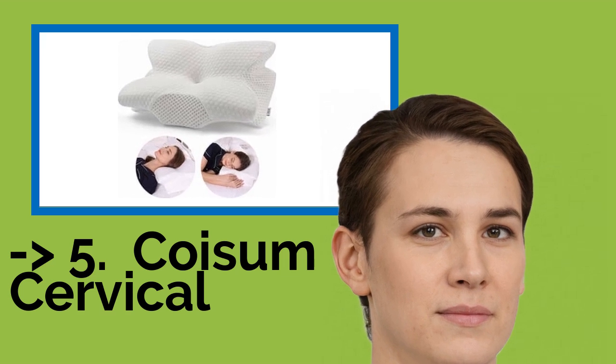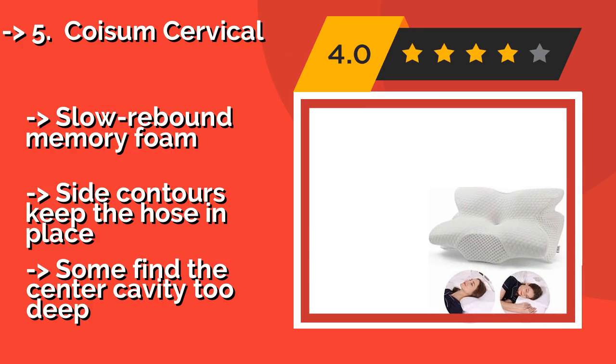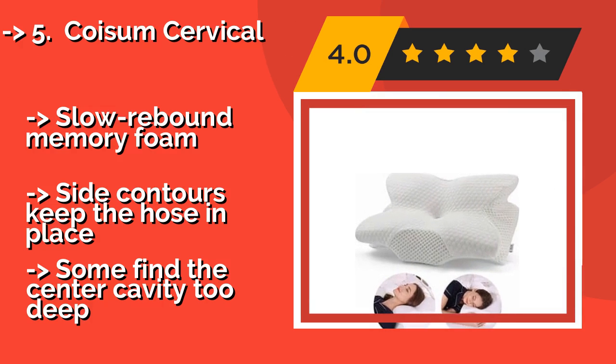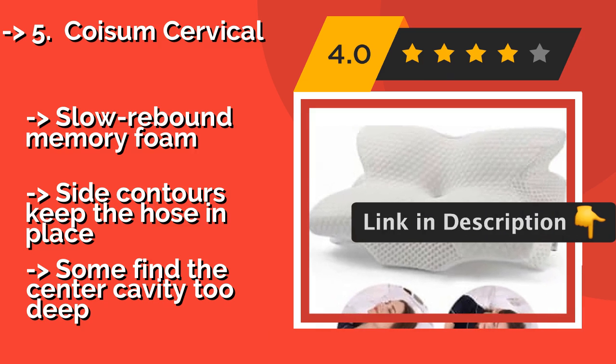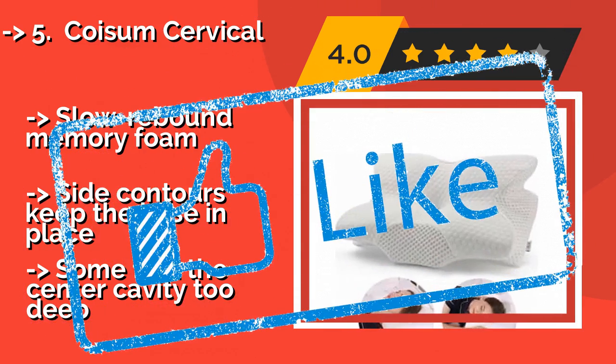5th is the Coism Cervical. Although it's oddly shaped like a butterfly, there's an ergonomic reason for every curve, priced around $50. The top and bottom offer different thicknesses for your neck based on your comfort preference, while the raised sides ease pressure on your shoulders. It features slow rebound memory foam and side contours that keep the hose in place. But some find the center cavity too deep.